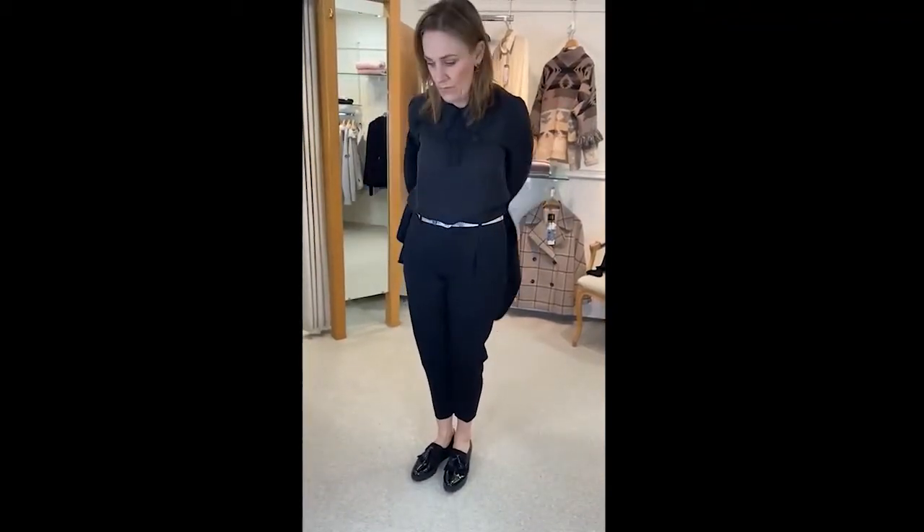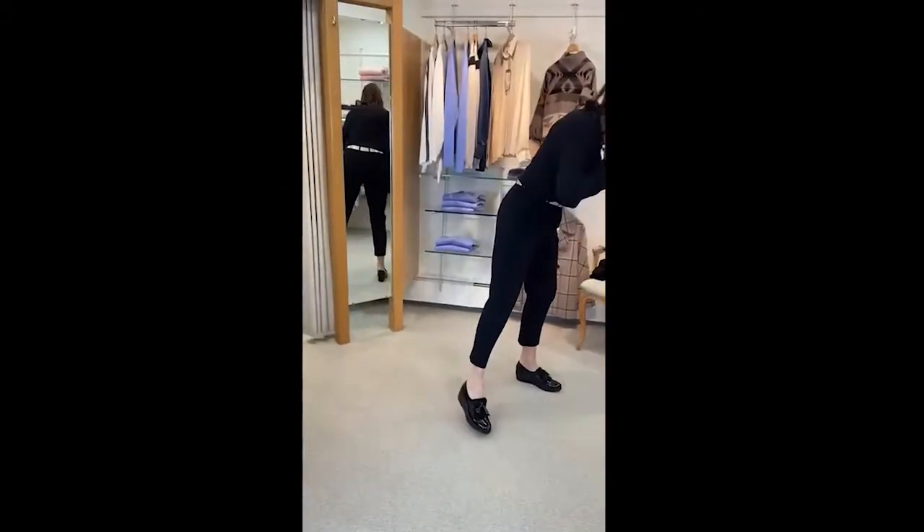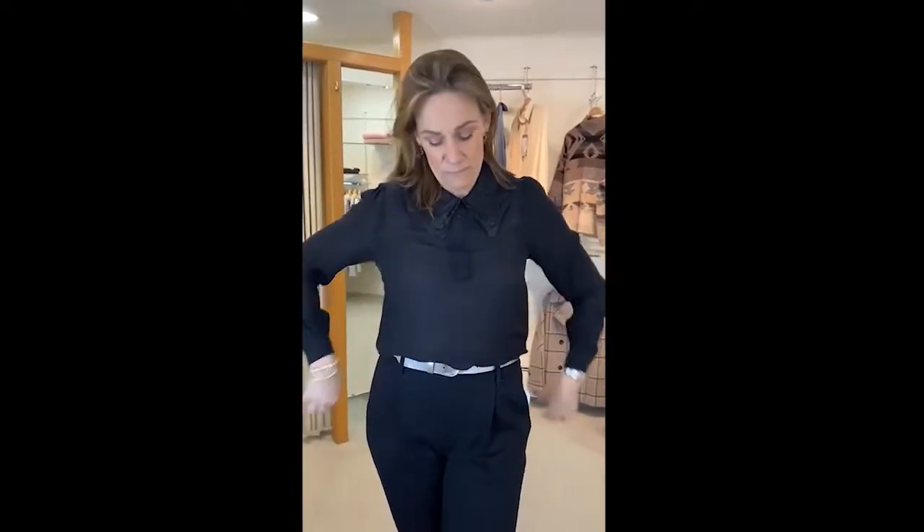Underneath I have got — and I hope you can see this — I am wearing this beautiful shirt from Levity Room, which is a new brand for us from Denmark. Really pretty. It's all chiffon so it's really nice to wear. This lovely Peter Pan collar.